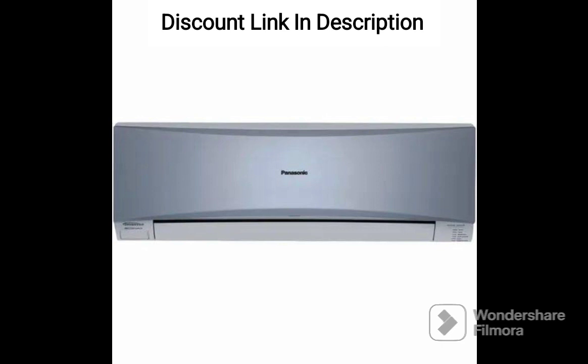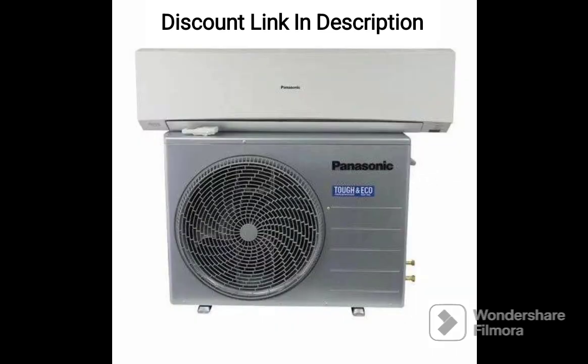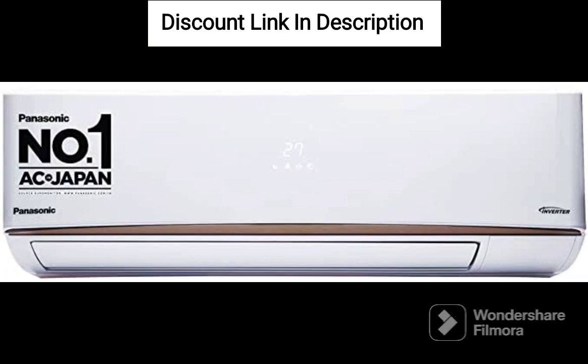One of the standout features of this air conditioner is the Shield Blue Anti-Corrosion Technology, which protects the copper condenser from rust and corrosion, increasing its durability and longevity. The Nano-G air purification system removes bacteria and odors from the air, ensuring that the air inside your room is clean and healthy.